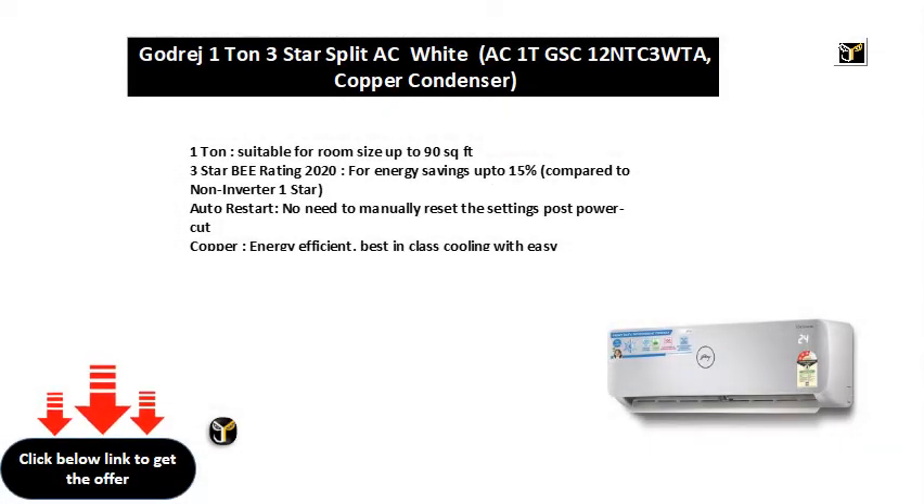1 ton, suitable for room size up to 90 square feet. 3 star BEE rating 2020, for energy savings up to 15% compared to non-inverter 1 star.